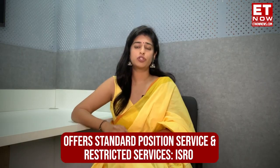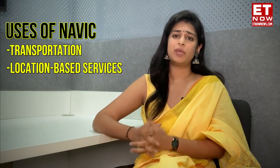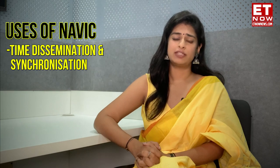As per ISRO, NavIC offers two services: the Standard Position Service for civilians and Restricted Service for strategic users. Its uses include transportation, location-based services, personal mobility, resource monitoring, surveying and geodesy, scientific research, time dissemination and synchronization, and safety of life alert dissemination.